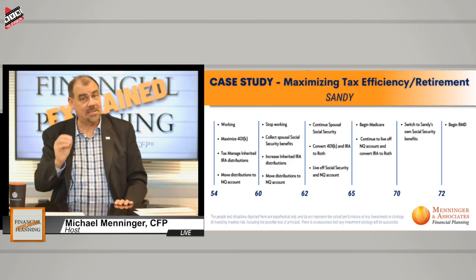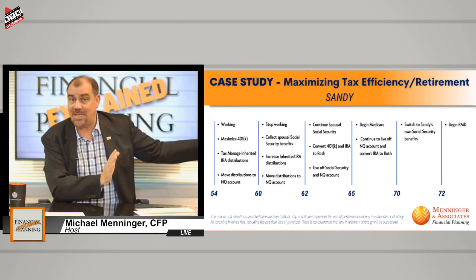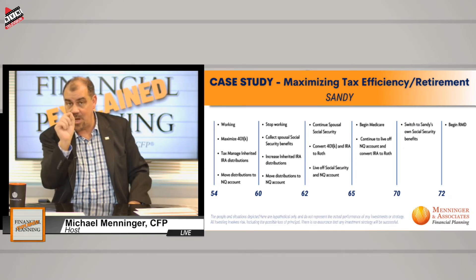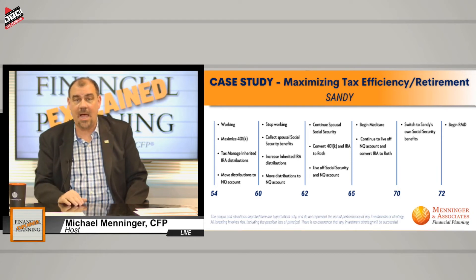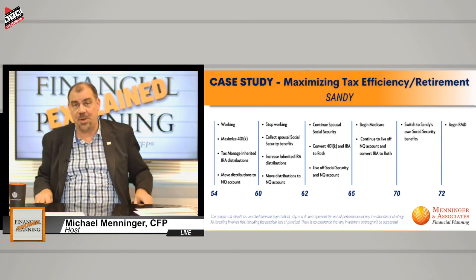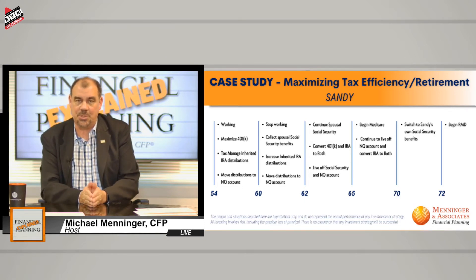She was married for over 10 years, then divorced, and her ex-husband died and she hasn't remarried. So if she is not married at age 60, she can actually begin to collect 71.5% of his full retirement age Social Security. She was the higher breadwinner, but the point is she could begin taking 71.5% of his Social Security.